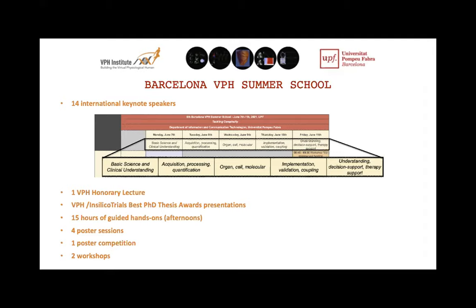The last day is dedicated to application, where we generally have industry talks focused on understanding decision support. It comes along with questions such as regulation opportunities, model robustness, and proper technology transfer. We have one VPH Honorary Lecture, given on Wednesday by Alfons Uxpa. We have award presentations in the afternoons. We have 15 hours of guided hands-on sessions — you've chosen a hands-on and during those 15 hours you will be working on a research story, which you will present at the end of the week. There are four poster sessions with one poster competition, and two workshops.